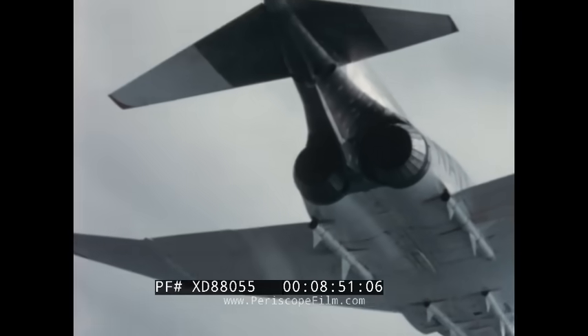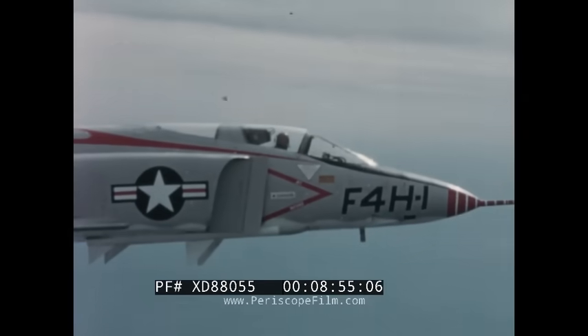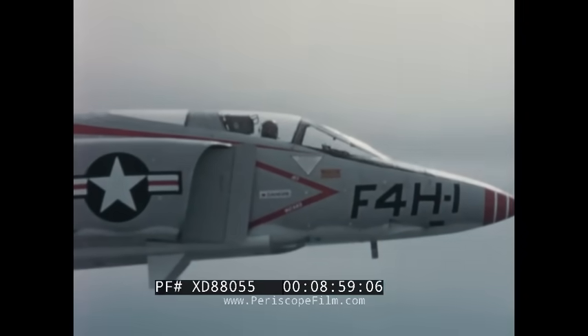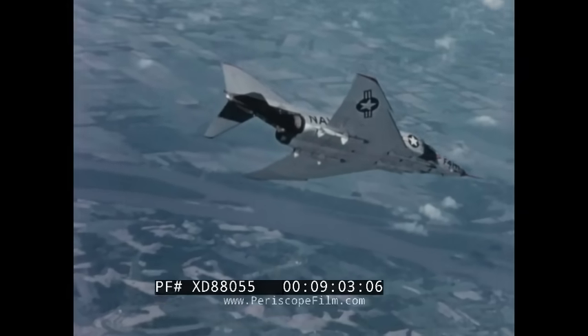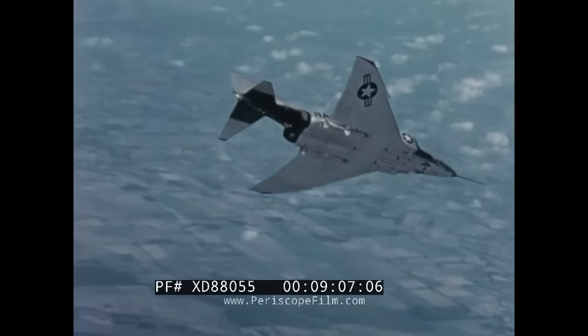The present guaranteed performance is, in most instances, considerably better than the performance specified by the Navy. This is due to the greater thrust of the J-79 engine and to basic design improvements in the aircraft. Still further improvement in performance is forecast when the F-4H is equipped with the greater thrust dash 2A engines.